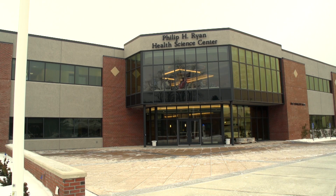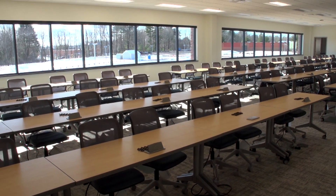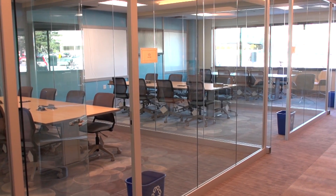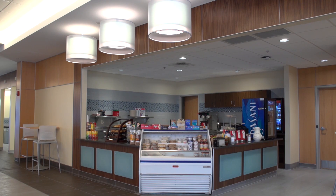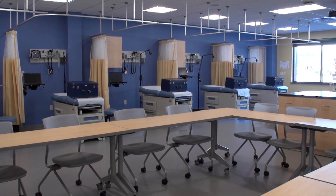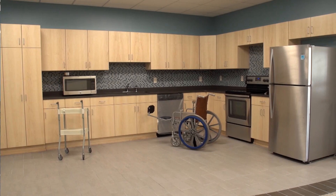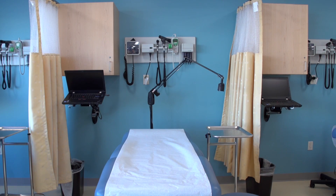We began construction on the Philip H. Ryan Health Science Center in November of 2013, some 14 months ago. The center includes 58,000 square feet of space — classrooms, laboratories, informal group study, and other learning spaces for students. We also have a library resource room, a café, and a wellness center for our students. One of our goals here at the Health Science Center was to create a total campus experience for our students, both in the occupational therapy and physician assistant programs.